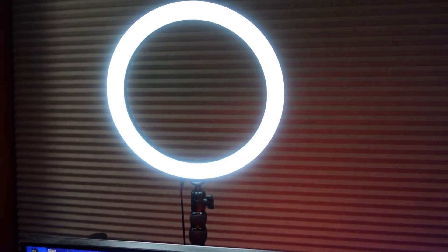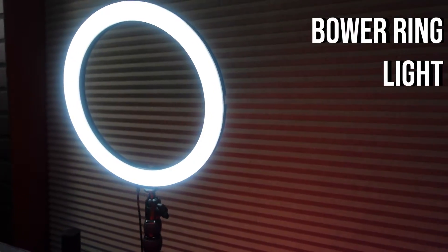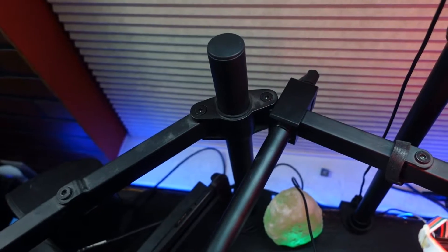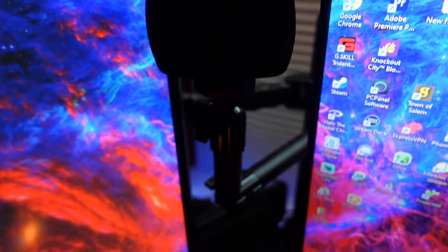Powering the stream lighting is this Bauer ring light that I got from Micro Center — it's a 12-inch ring light attached to an Elgato Master Mount. I actually had to buy it separately, no big deal, but it clamps right to the desk and it's very sturdy and doesn't move anywhere while I'm streaming.